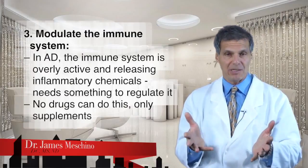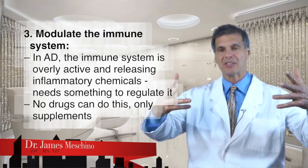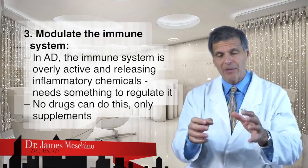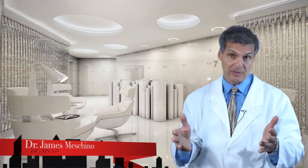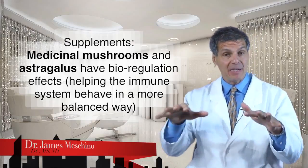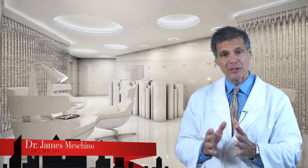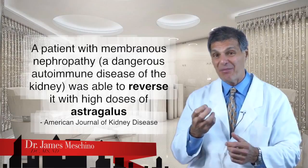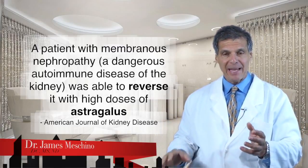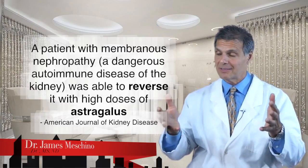The third way is through what's called immune modulation — making the immune system behave in a more normal way. In autoimmune diseases, the immune system is overly excitable and secreting all these inflammatory cytokines. There are no drugs that can pull the immune system back to normal behavior, but there are supplements proven to do that. Certain medicinal mushrooms and astragalus have bioregulation effects, helping to make the immune system behave more appropriately. A recent report published in the American Journal of Kidney Disease described a patient with membranous nephropathy — a very dangerous autoimmune disease of the kidney — where all drug treatments were failing. The patient went on high doses of the herb astragalus, an immune modulator, and it completely reversed the disease and improved kidney function.